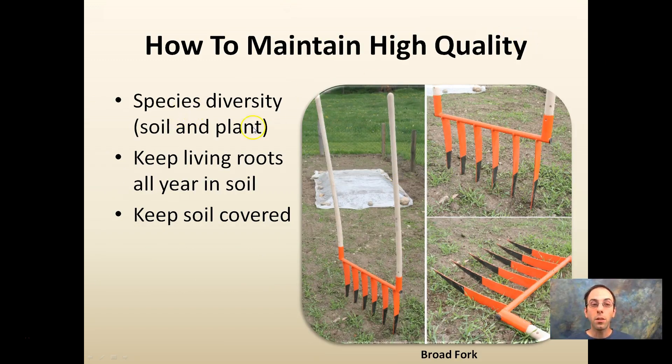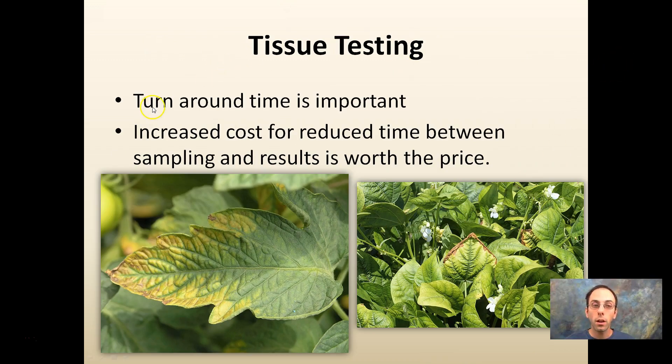To maintain high soil quality: maintain species diversity in soil and plants, keep living roots year-round, and keep the soil covered. A broad fork is a non-invasive way to aerate very small areas — you jab it in the ground, rock it back, and break the soil to get some aeration without actually turning or flipping it. For tissue testing, turnaround time is important. Paying a bit more for faster results — under a week — is worth it, since tissue testing is typically done to quickly diagnose and fix a problem. We see here a tomato leaf and a bean leaf exhibiting potassium deficiency symptoms, which can be corrected with liquid feed to save your crop.